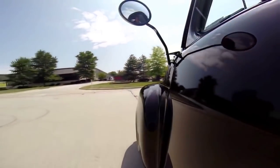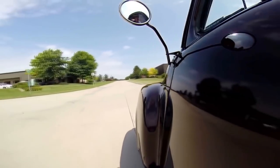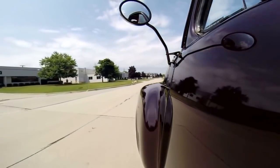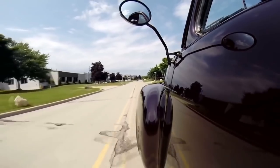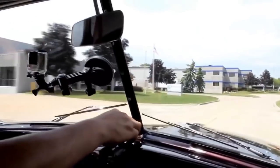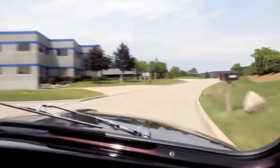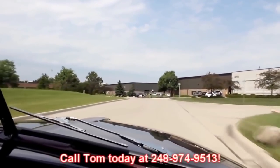The truck's got the horn mounted down here. Got our lights here. Turn signals are working. Got the tilt wheel. Of course it's got the four-speed automatic trans. We do have a heater hooked up with the fan. Windshield wiper switch is right up here. At Vanguard Motor Sales, we can ship this baby anywhere in the world — just give us a call at 248-974-9513.